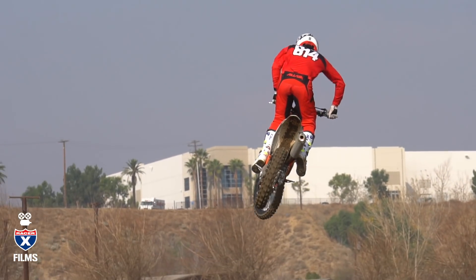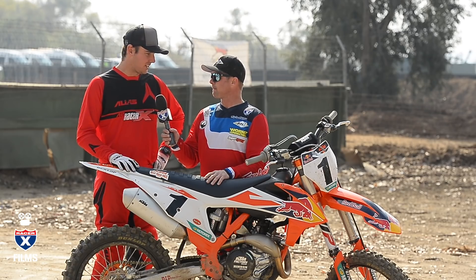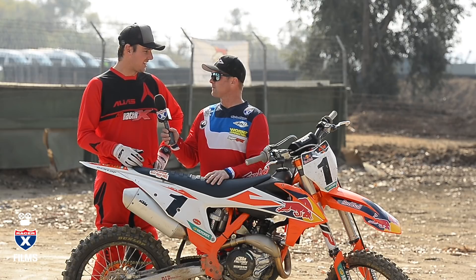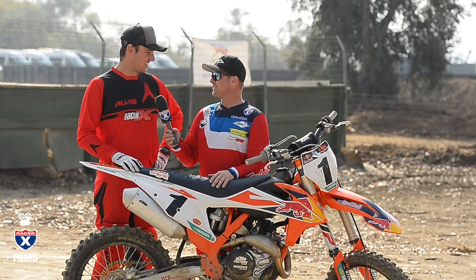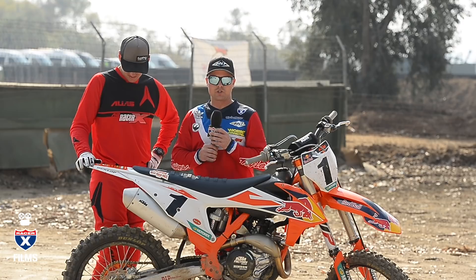Any changes to the back end? No, we had the sag at 105 and everything felt really good. It really does feel light — I don't know how to portray that through the video, but it's crazy. Well, it is the lightest bike at 221. That's a benchmark all the brands should be shooting for.